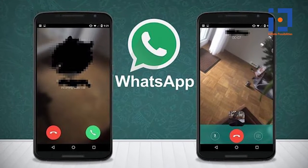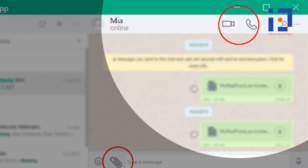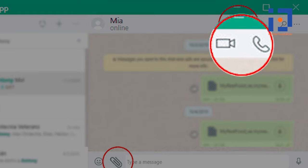Once you open WhatsApp, the Calls tab will immediately display within the sidebar. However, if you are not able to see this tab, restart your Windows and then check.